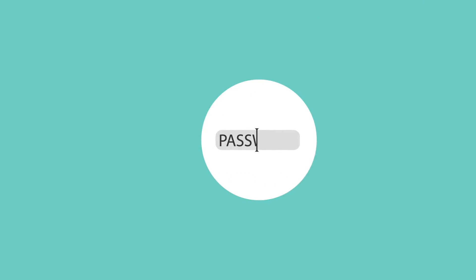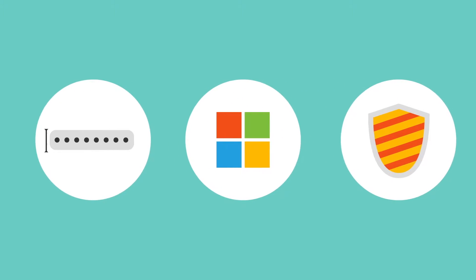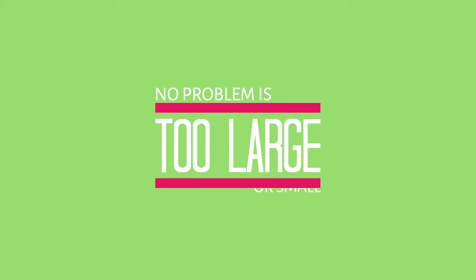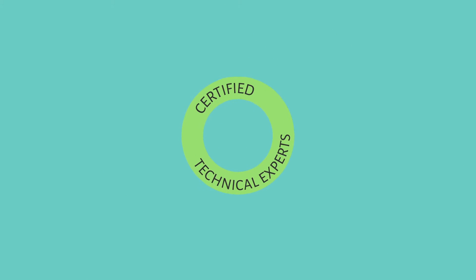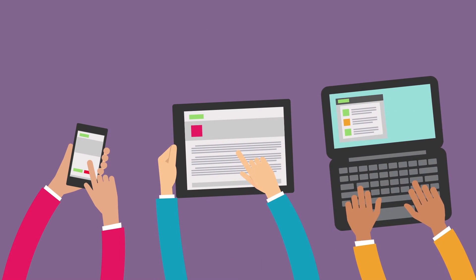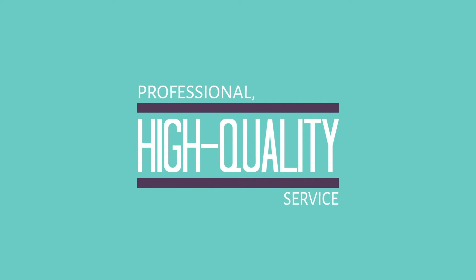Whether it's a password reset, support for Microsoft applications, an antivirus issue or anything in between, no problem is too large or small for our certified technical experts. You can reach our support team via phone, email and web-based chat, so you can receive professional, high-quality service in the way that's most convenient for you.